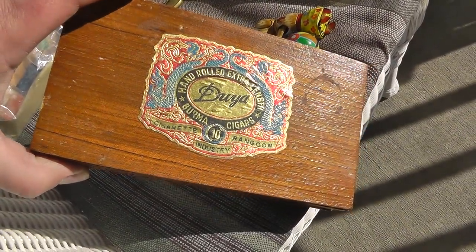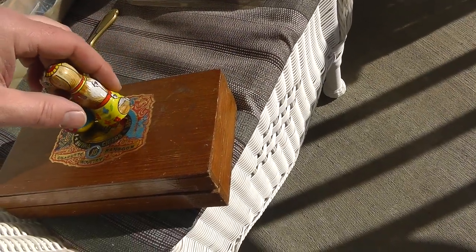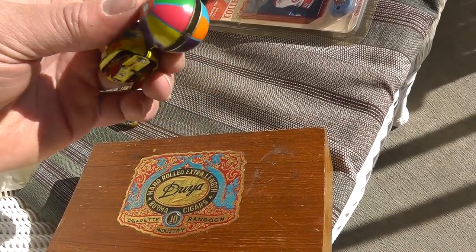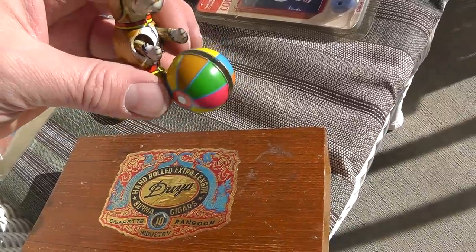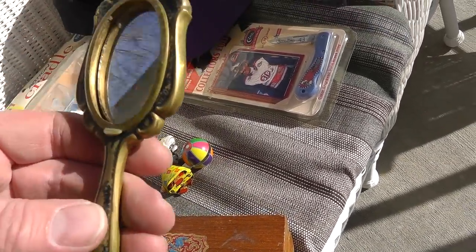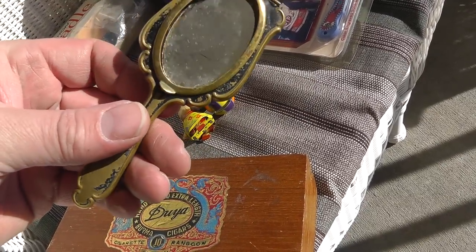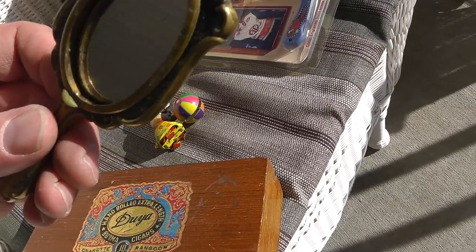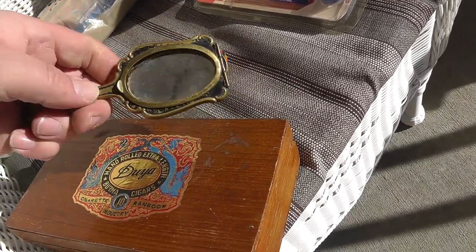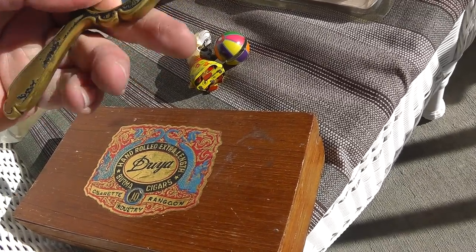Cigar box for cigar and tobacco collectors — two bucks. Little dog with a ball, marked made in Germany — five dollars. Neat little child-sized mirror — a play mirror. I guess it was part of a vanity set. That was two dollars. And this flips up — I guess there's a secret compartment in there.